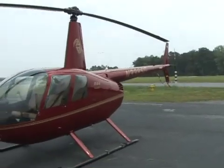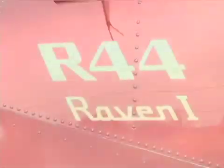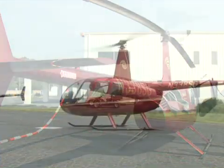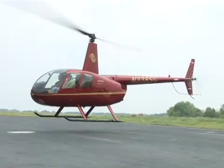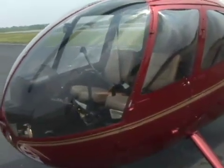The Robinson R44 that appears in these videos is a popular light helicopter. Helicopters are expensive and the R44 is no different. This model costs between $300,000 and $400,000 depending on equipment. Empty, it weighs only 1,440 pounds.